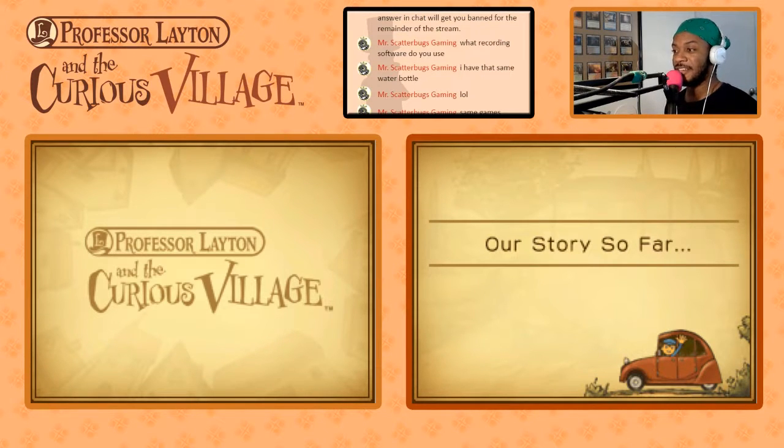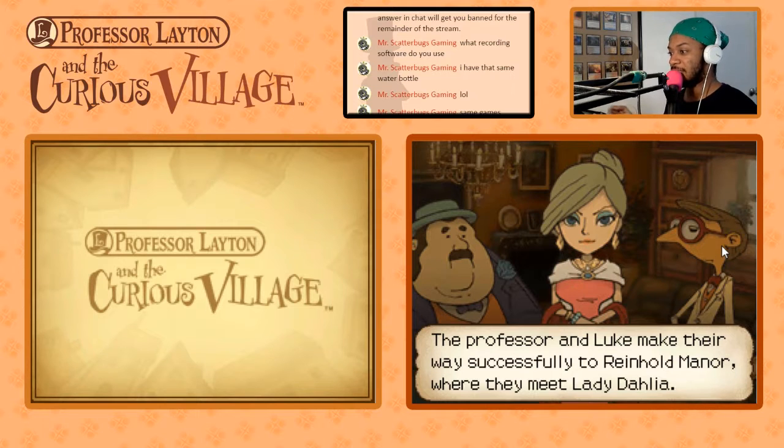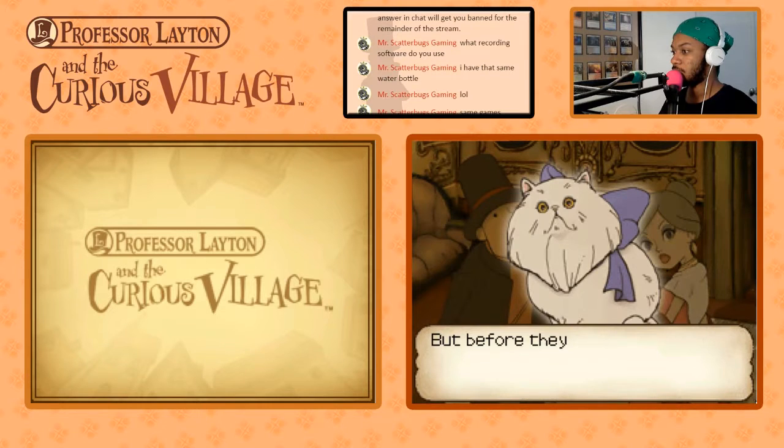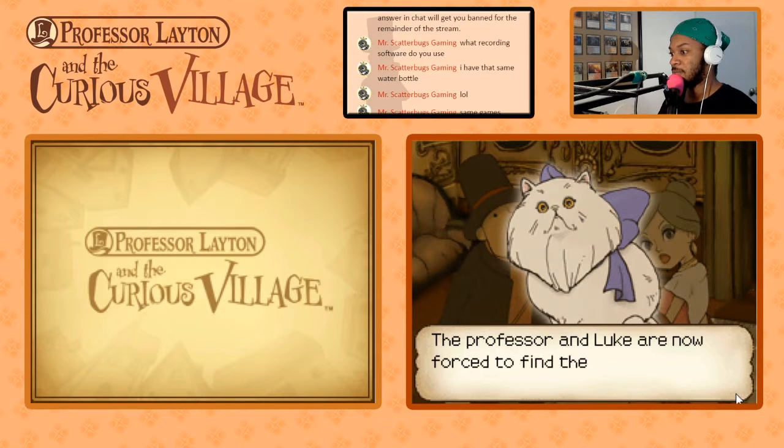We saw 15 puzzles already. We struggled through most of them. Here we go — our story so far. The Professor and Luke make their way successfully to Reinhold Manor, where they meet Lady Dahlia. But before they can start talking, a loud noise startles Lady Dahlia's cat, Claudia, who runs off. The Professor and Luke are now forced to find the missing feline.